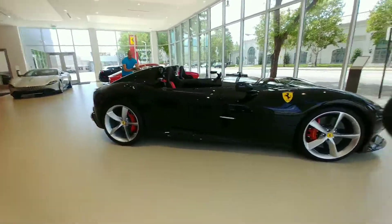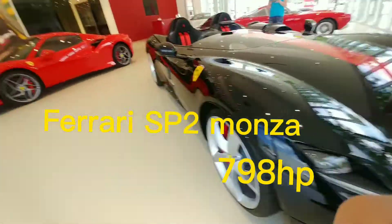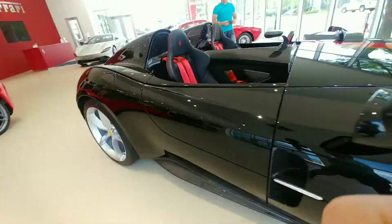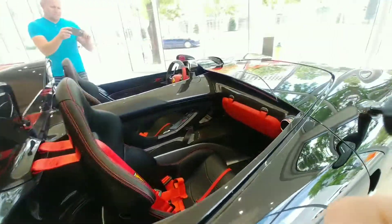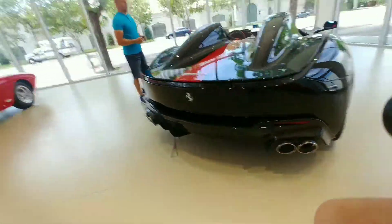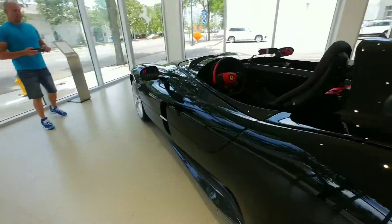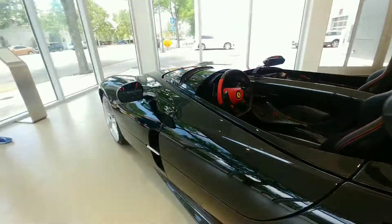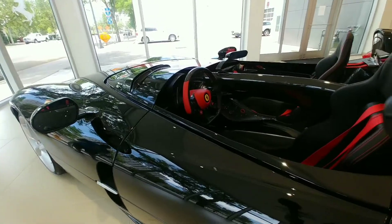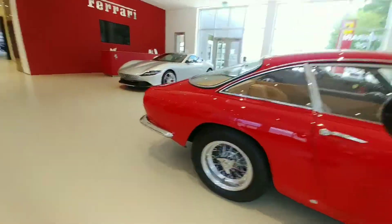We've got the SP2 — the Ferrari SP2 right here. This thing is awesome, the two-seater. That thing is so sick, unbelievable to see. Look at that interior right there. So sick. Can't forget this — really a little Ferrari.